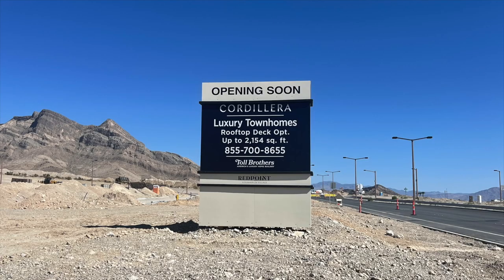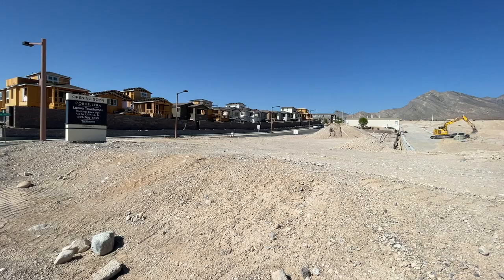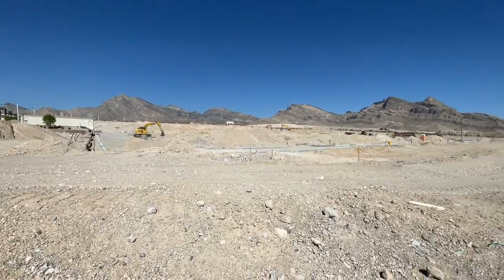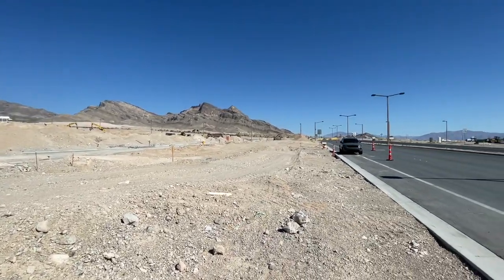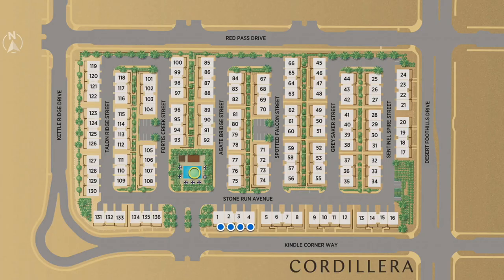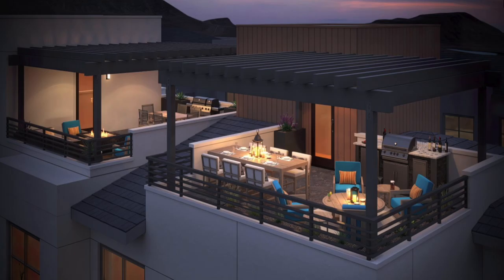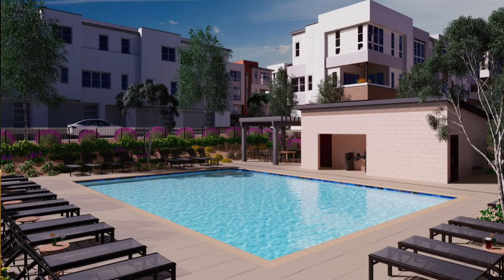There will be four new communities in Red Point Square Village. The first is Cordillera by Toll Brothers — a luxury townhome community featuring three open-concept townhome designs with attached two-car garages, with prices starting in the upper 400s. The three home designs go up to 2,154 square feet and include entry courtyards, covered patios, a rooftop deck option for added outdoor living, luxury primary suites and baths, attached two-car garages, parks, a community pool, and walking trails.